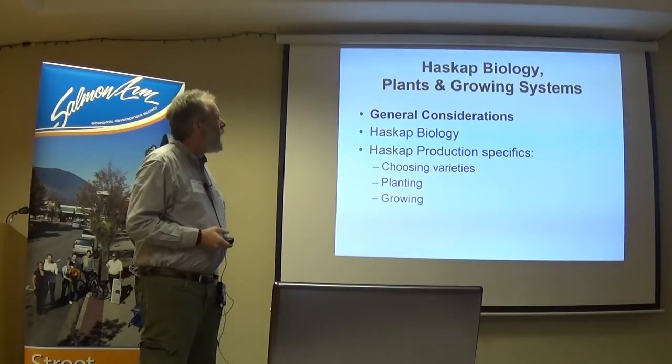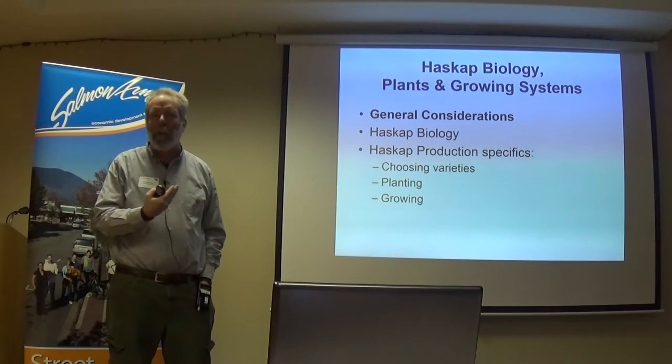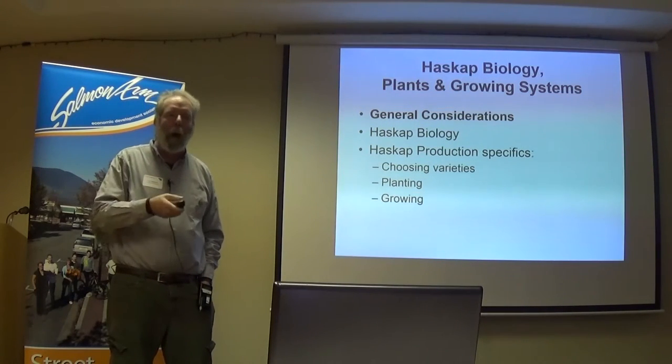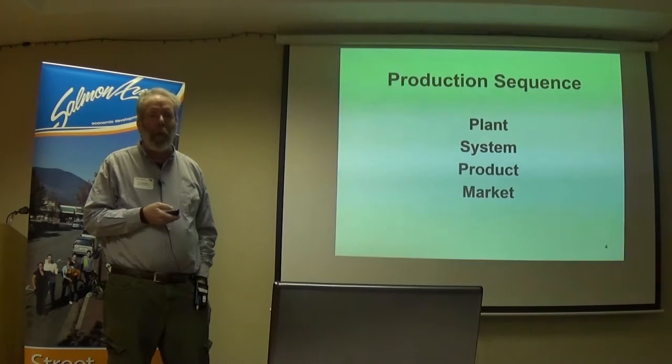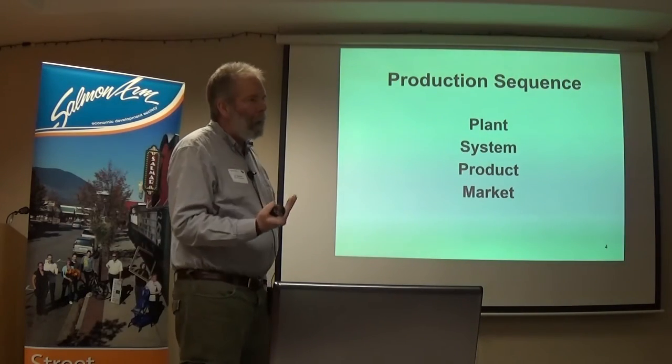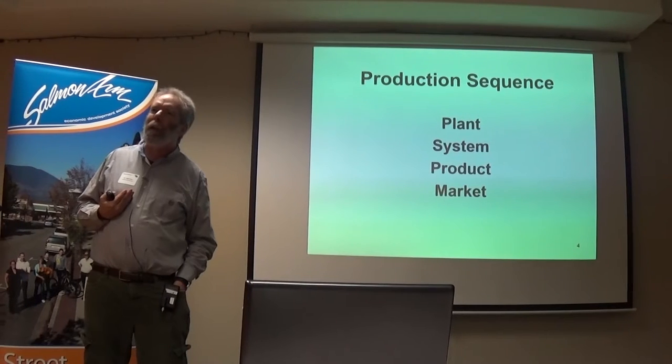So here's my outline. I'm going to say some general things first, then get into the biology and production specifics. Here's the general thing: too many times, this is our production system sequence — we start out with our plants, we grow them under some system, we have a product, and then we do a market. Unfortunately, a lot of people do it exactly one step at a time, never considering the next step.